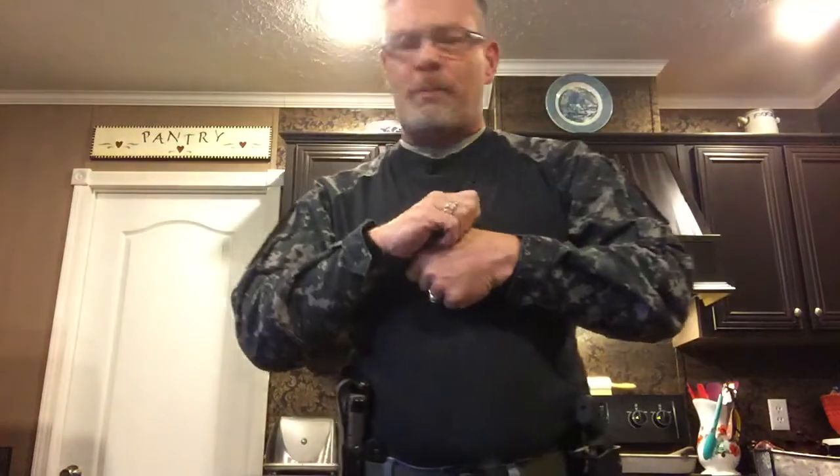Hey, this is Hal and Sarge. I've had some folks ask me, Sarge, what's the two pistols you always carry in your videos? Well, my two constant companions are two pistols that I'm very comfortable with and I'm very proficient with.